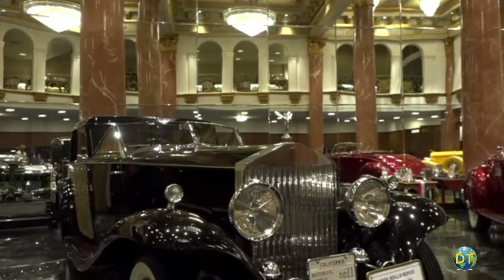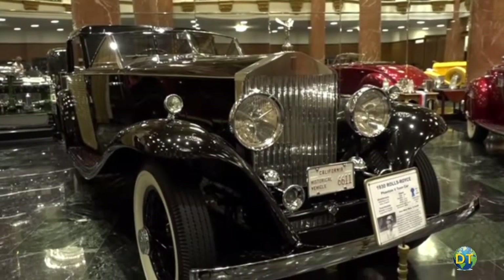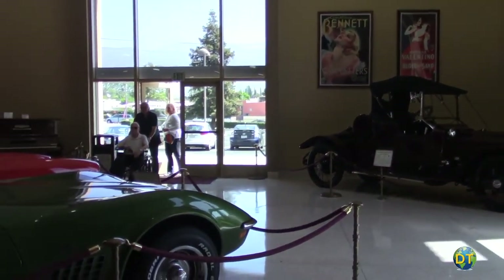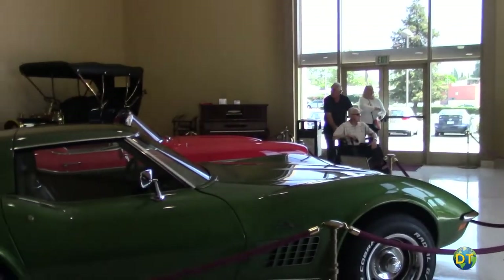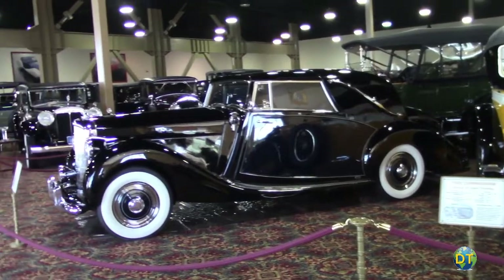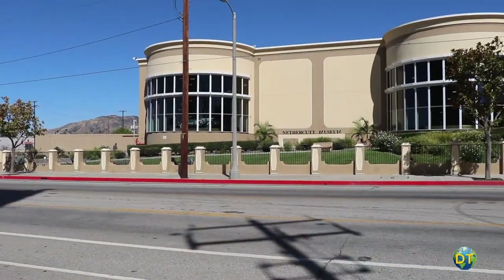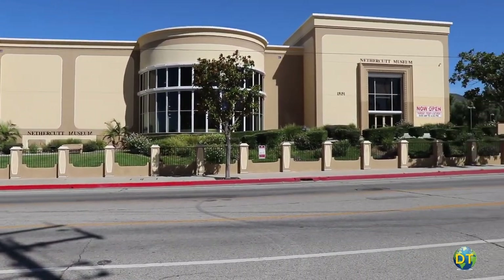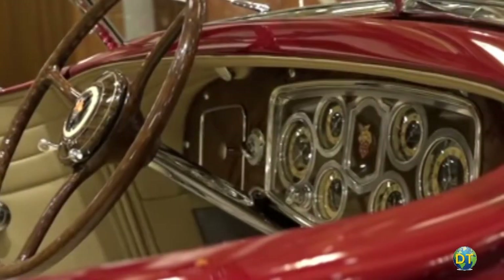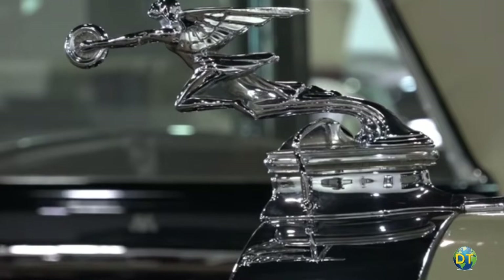With displays of high-end American and European automobiles perfectly restored from the 1890s to the 1990s, if you're a fan of antique, vintage, and classic cars, then the Nethercutt Collection is the place to visit. Considered one of the best car museums in the world, the museum is actually two separate facilities — the museum and the collection — across the street from each other. The museum requires a reservation for one of two daily guided tours, while the collection is open to the public at no charge.